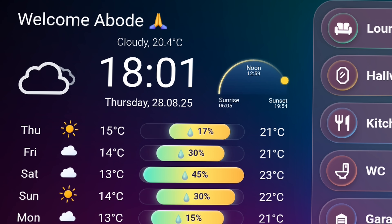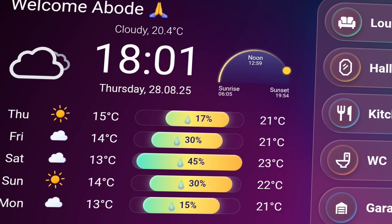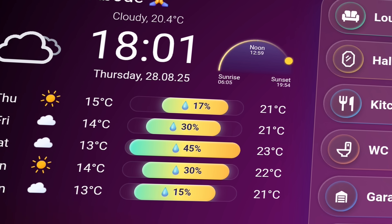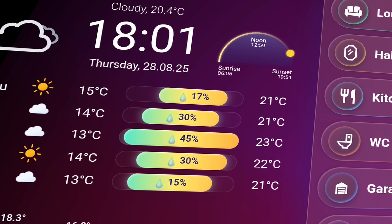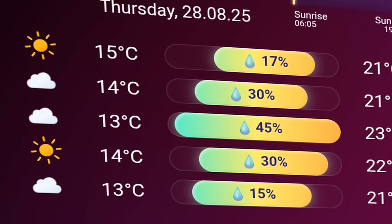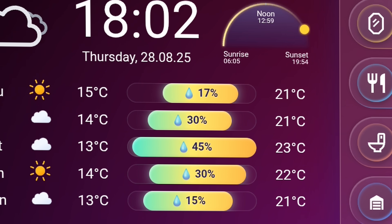The weather section may look familiar at first, inspired by the well-known clock weather card, but this is a complete recreation from the ground up. It's been redesigned to fit the glass morphic aesthetic of the dashboard with animated SVGs, daily rain prediction — a must-have in the UK of course — and unique glass bars for clarity.